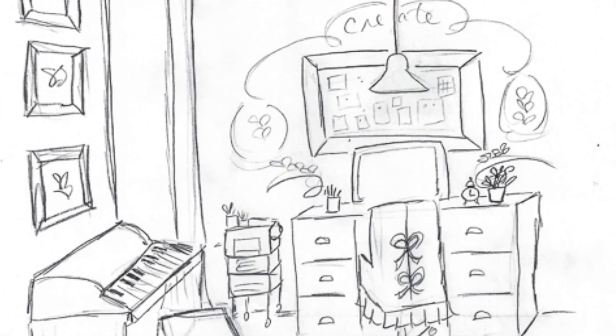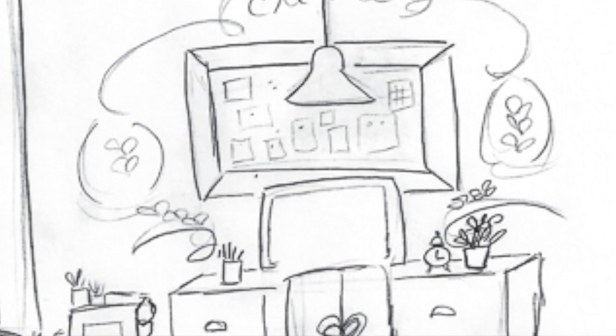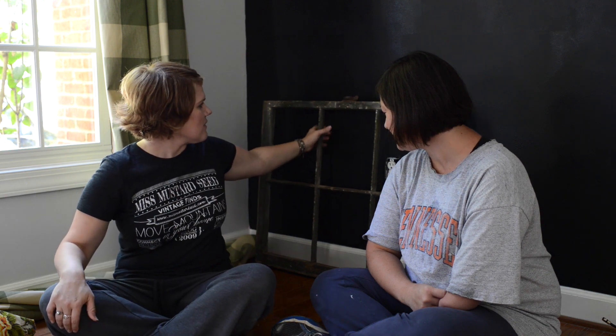I found this window frame for about two dollars. If Megan hated it that was fine, I'd use it for something else — but we're going to use it as an inspiration board over her desk. We'll cut a few pieces of metal to fit inside the panes, and she can use one pane for a calendar, another for family pictures, or however she wants to divide it. When putting a room together it's a great idea after painting to gather elements and hold them up — we held the window frame up and clipped the fabric just to get a visual for whether it was working.